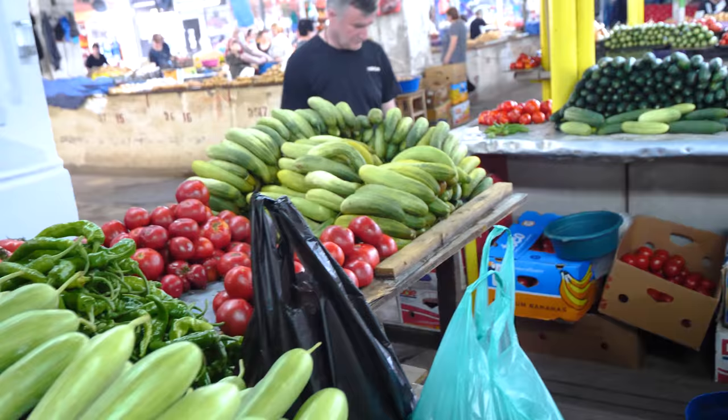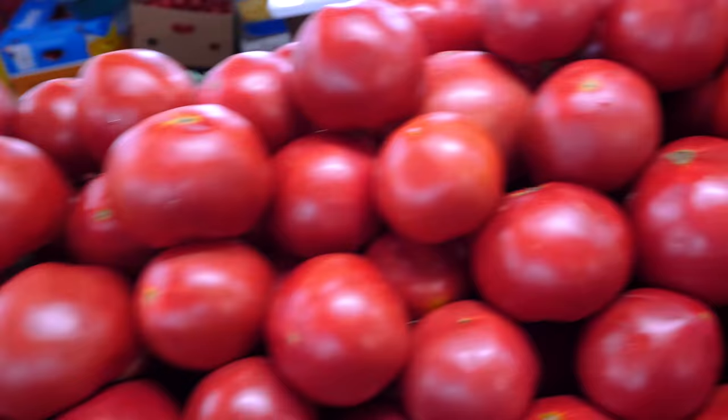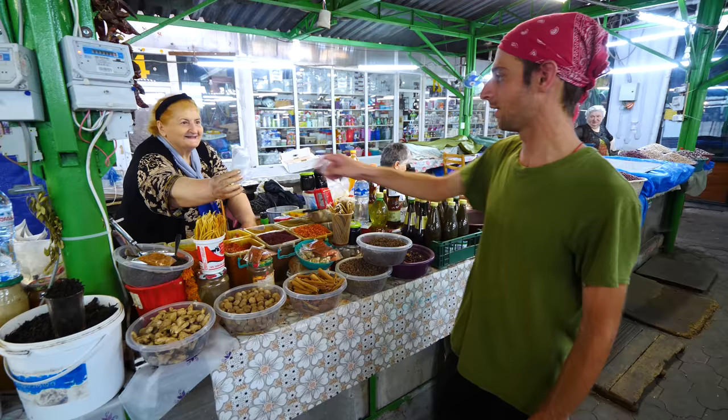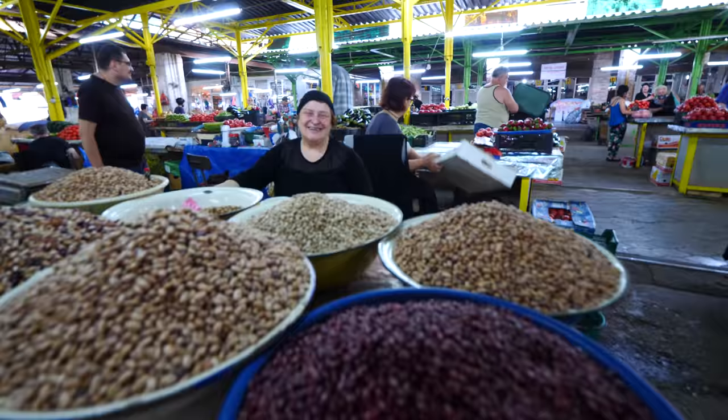We've got different kinds of beans here — almost like a burgundy red, and some white. Across from this vendor we have more fruit vendors: tomatoes, eggplant, cucumbers. She wants to give us something — I think it's the salt that we tried earlier. She gave us a gift. Magloba! Thank you so much. We're going to have it later.